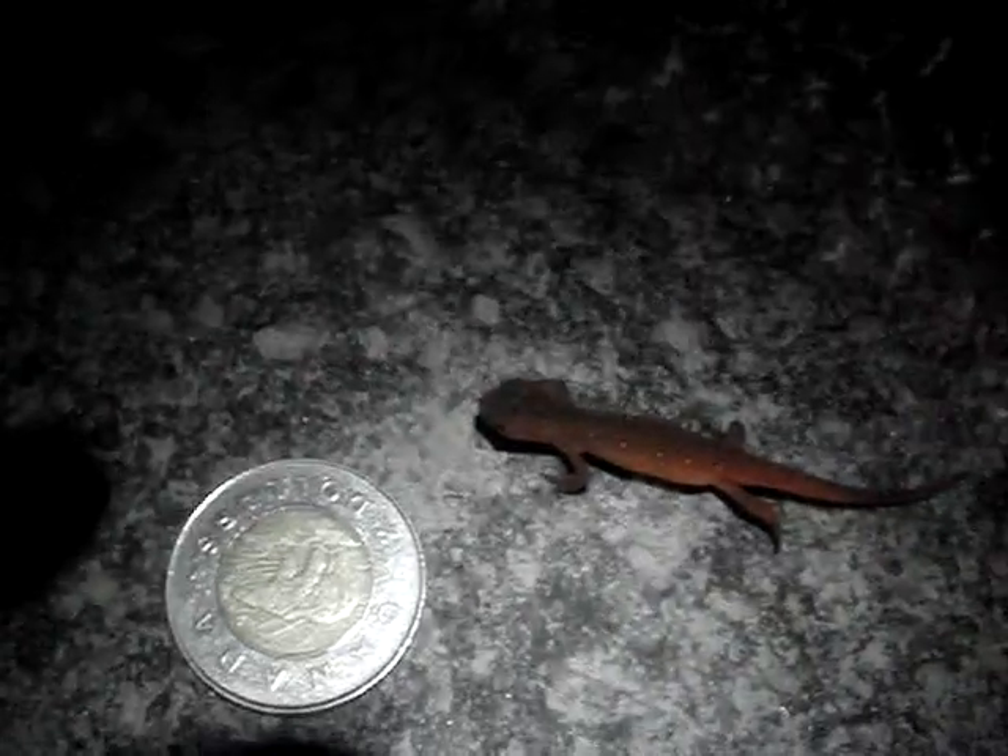He's moving very slowly. I'm going to just photograph him walking. Do you see him? Here's a Toonie to show you his approximate size.